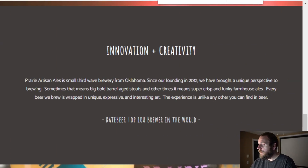A little bit about Prairie Artisan Ales. Prairie Artisan Ales is a small third wave brewery from Oklahoma. Since their founding in 2012, they have brought a unique perspective to brewing — sometimes that means big, bold barrel-aged stouts, and other times it means super crisp and funky farmhouse ales. Every beer they brew is wrapped in unique, expressive, and interesting art. The experience is unlike any other you can find in beer. Rate Beer top 100 brewer in the world.